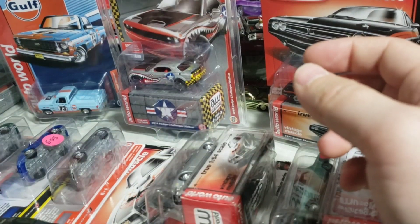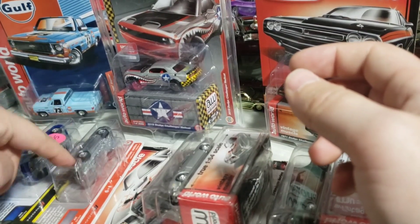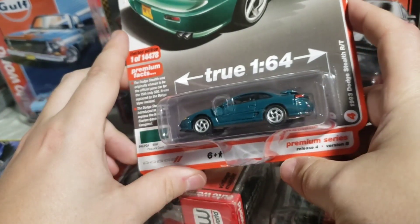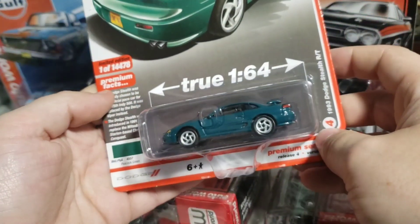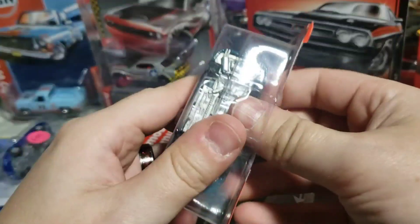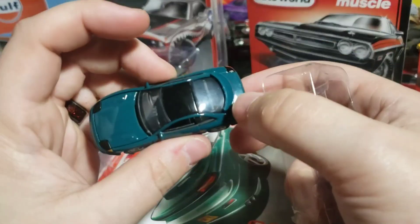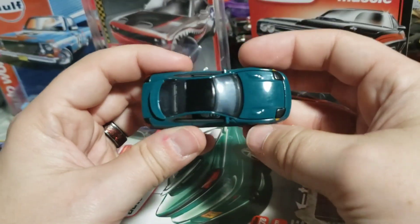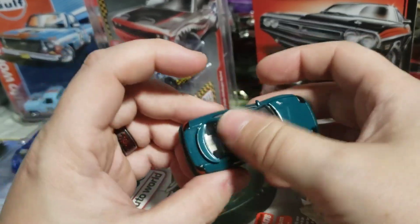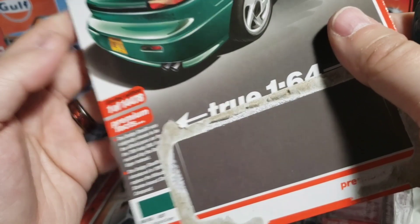Still working through the Dodge Challengers — I still need the metallic green one and the red one; I already opened the white one. This one is 2021 release 4 in Peacock Green. Still need the red one and the metallic green one. It's a pretty unique color — not one that's been too popular among collectors — but apparently the real car is a pretty rare color.